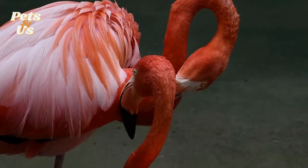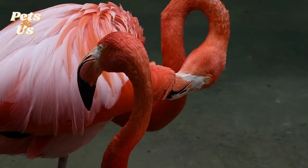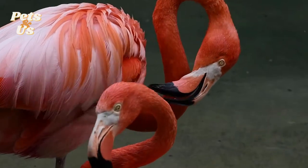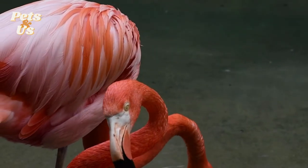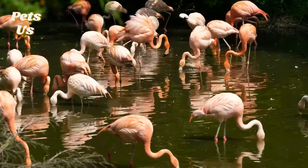Both the male and female take turns in sitting on the egg to keep it warm. After about 30 days, the egg will hatch. Both male and females take care of the newborn flamingo by feeding it a high-protein liquid produced by their digestive system. This liquid is only for newborn babies and is often referred to as milk.